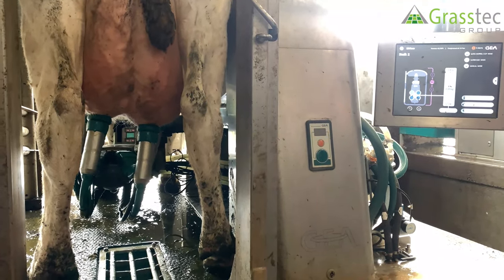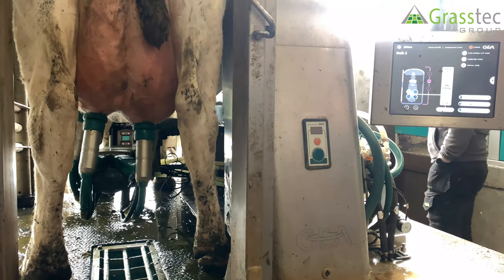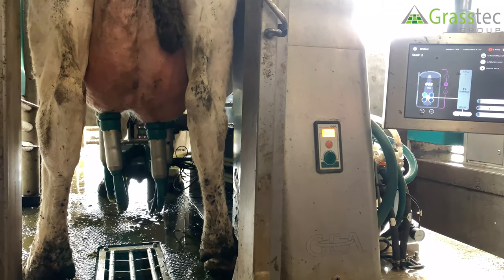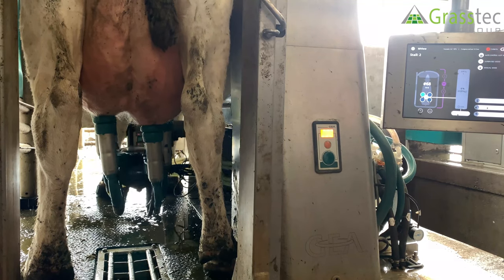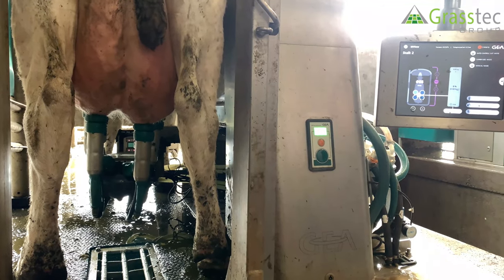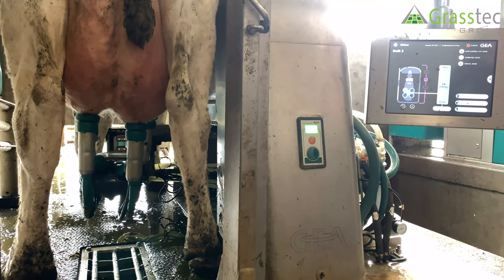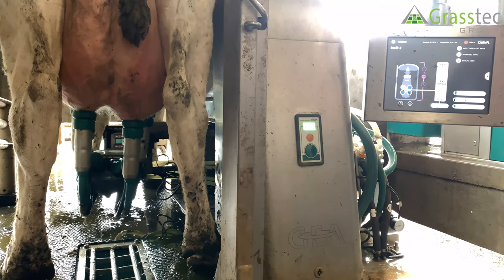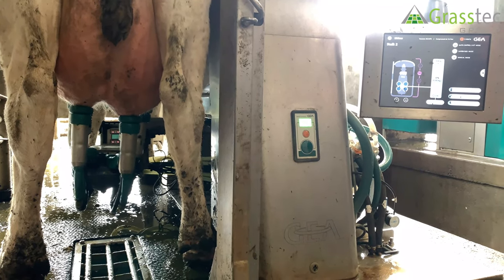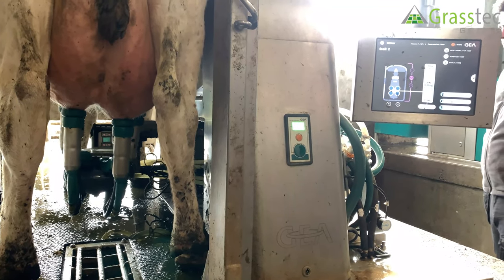Not detecting milk flow in one of the quarters. It's a very quiet working environment compared to a standard parlour — with a variable speed vacuum pump the noise is minimal. The vacuum pump can be positioned far away, so you just have the noise of pulsation and pumps kicking in and out.